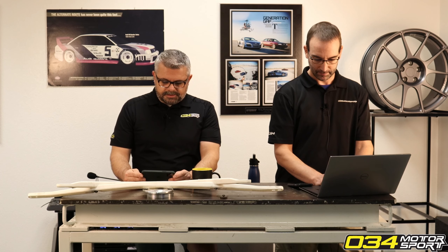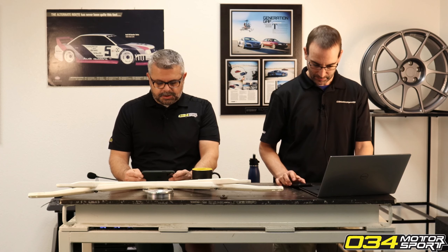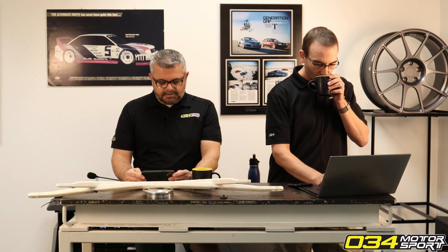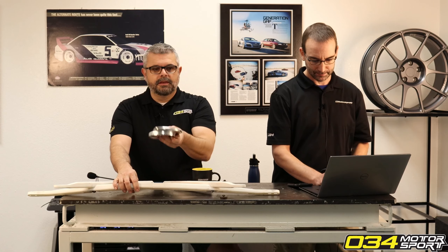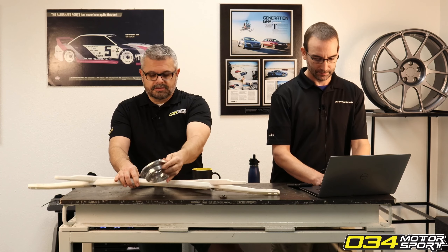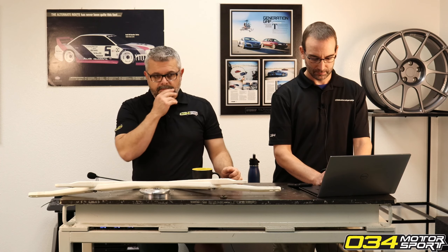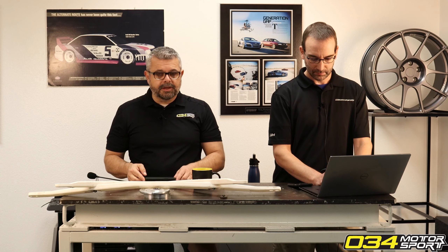Someone is asking: do dynamic camber mounts need aftermarket coilovers, or can they fit stock shocks? All of our dynamic plus camber mounts, like the one you see here, will work with stock suspension. We're big fans of the stock shocks and struts from the factory — they're quite good.